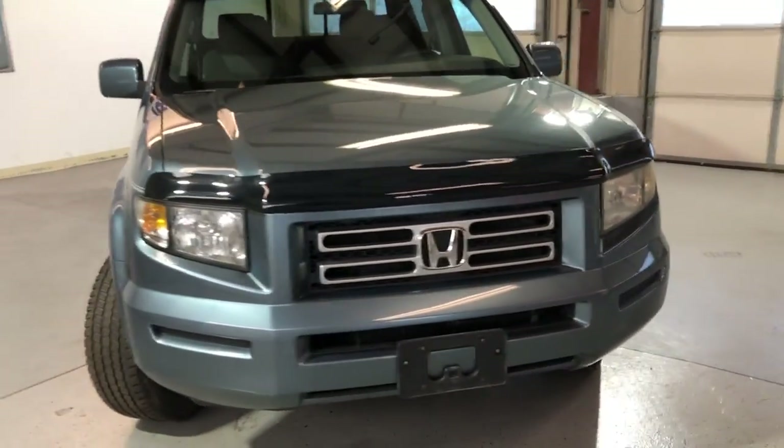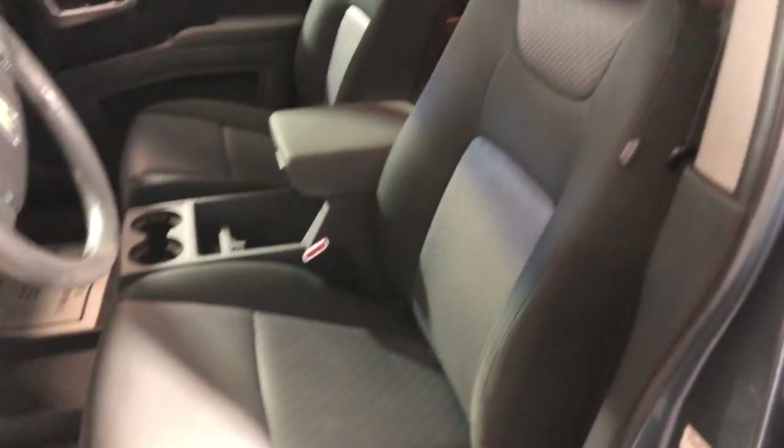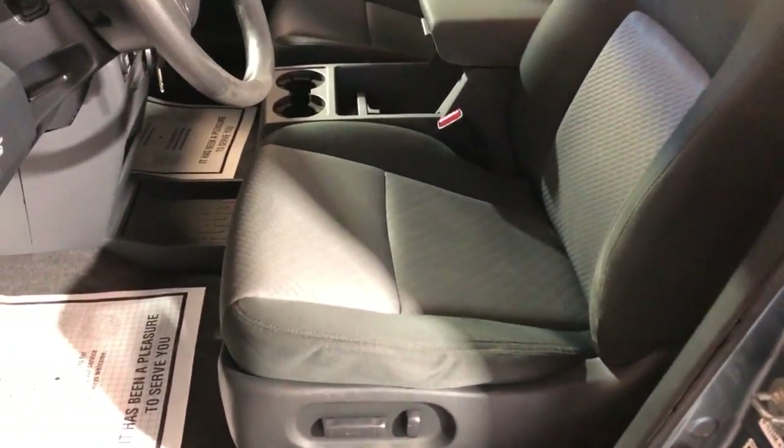Runs and drives great, 4x4. Let's take a peek inside — nice and clean inside as well. We have power windows, power locks, power mirrors, extra keys. It's non-smoking, no odors inside, and it's got a power seat.